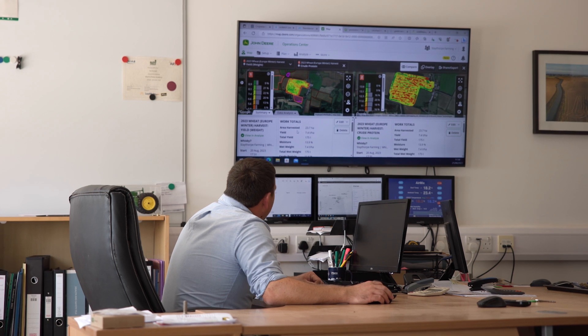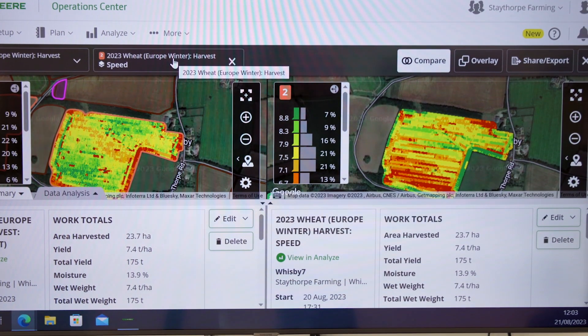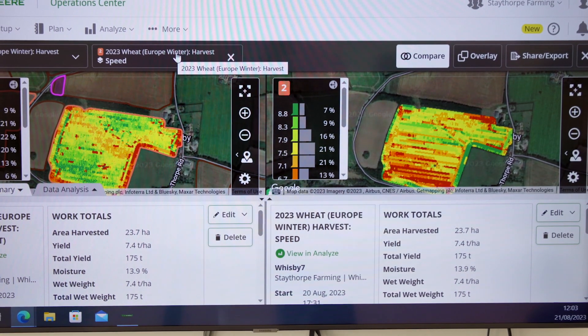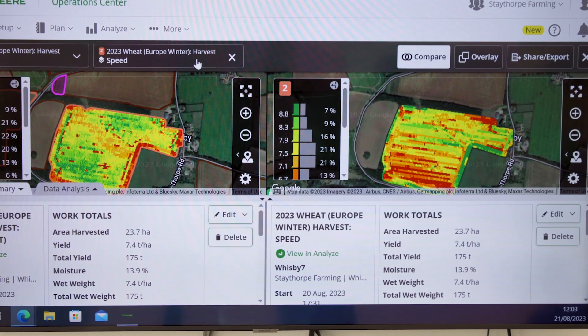The financial benefits of running Harvest Lab on our combine this year is we know what wheat we have got in the shed. We've got one shed specific for high protein that will meet our top contract, which will save on load cancellations and create less food miles.